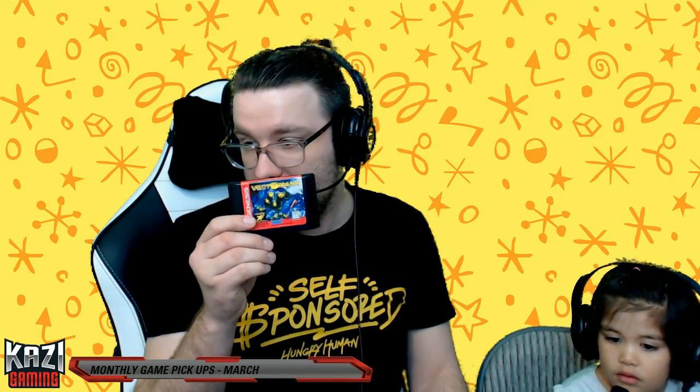We also got Vector Man for the Genesis — it's got some fruity stickers on it. And then one last game: Choo-Choo Rocket! Eliza plays this on the iPad, but we got it for the Sega Dreamcast and it's actually sealed. It's a game where you've got to get the mice away from the cats.